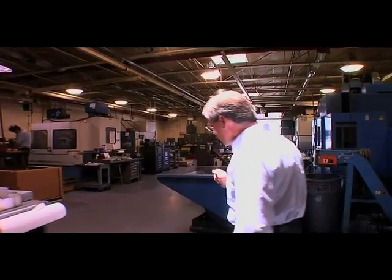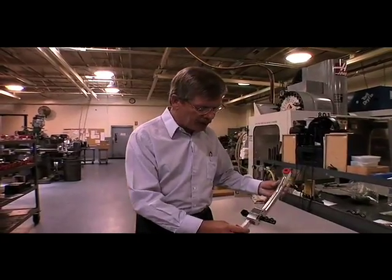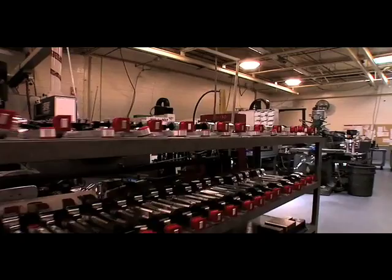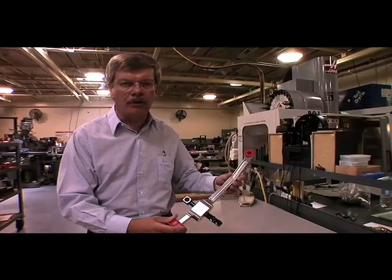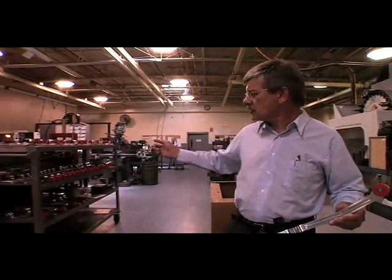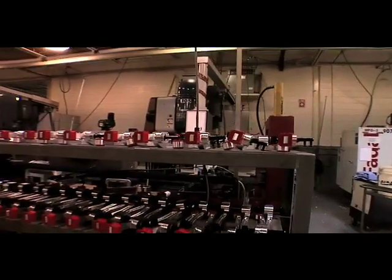I'd like to show you some other parts over here. Another part that's very popular is this short throw shifter for the Mustang. We machine about 300 a month for RPP to sell, and as you can see there are several lined up to be shipped to RPP.